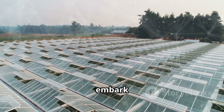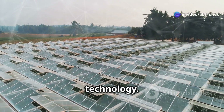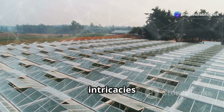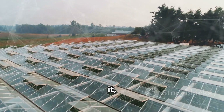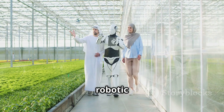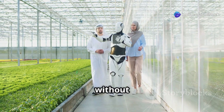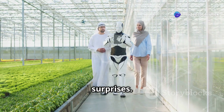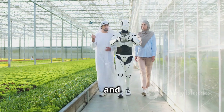Fasten your seatbelts as we embark on this journey filled with hydroponic systems, solar panels, and cutting-edge technology. We'll explore the intricacies of setting up a hydroponic farm, the challenges of maintaining it, and the incredible rewards of seeing it thrive. And yes, there will be a few robotic mishaps along the way. After all, no great adventure is without its share of challenges and surprises. But each mishap is a learning opportunity, a chance to refine the system and make it even better.